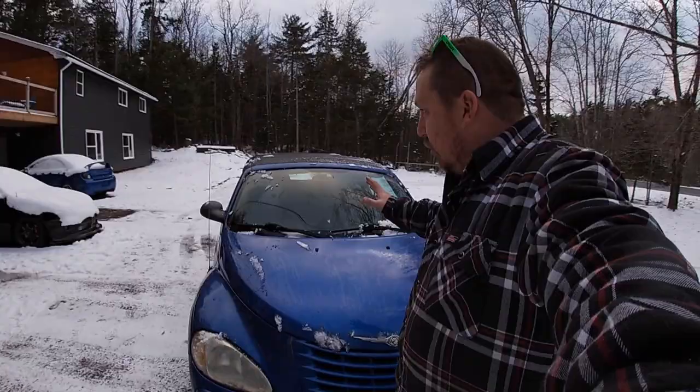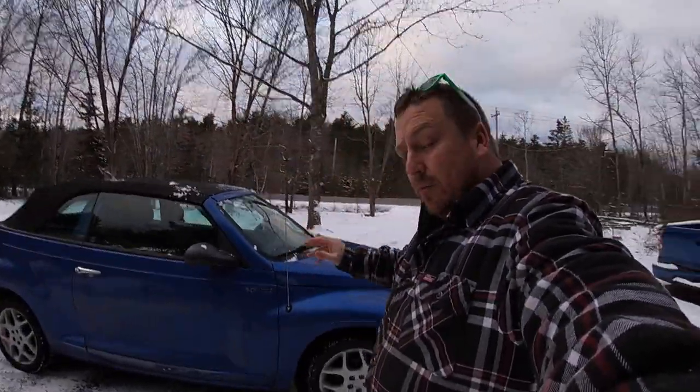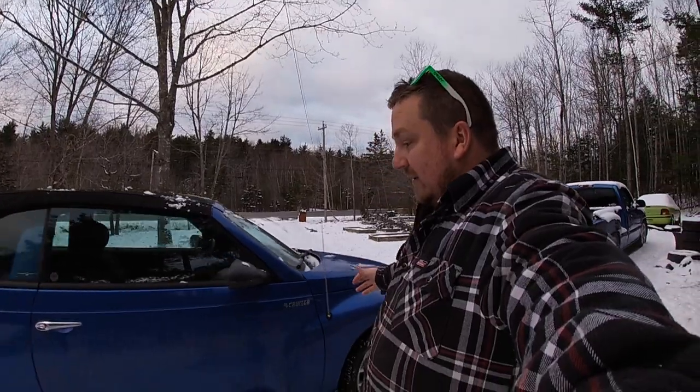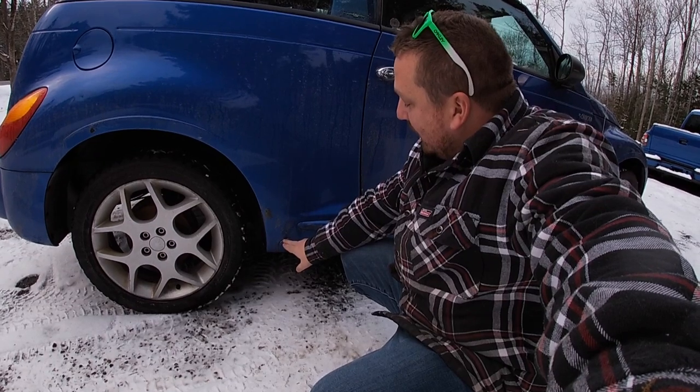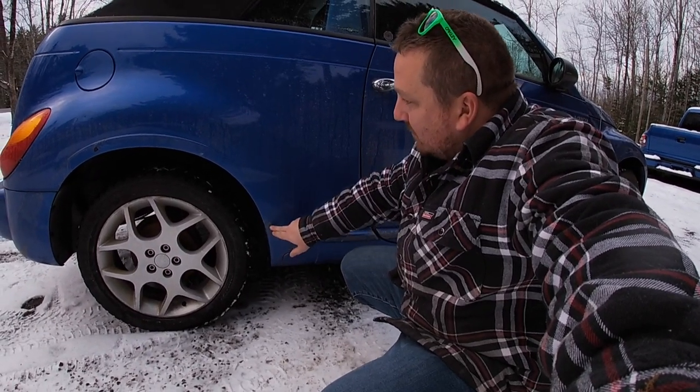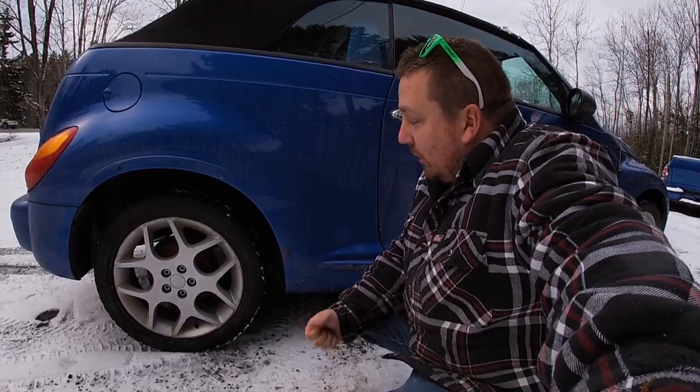Right here you can see it's bubbling — there's some body filler there. The car needs a good cleaning; there is still some mold on the roof from sitting. On this side, right down here in the rocker, there is about an eighth inch of fill starting to bubble. I'm going to have to paint this car, which I don't mind.